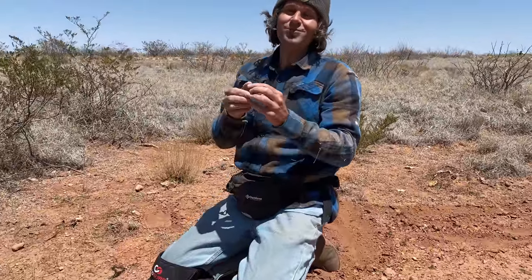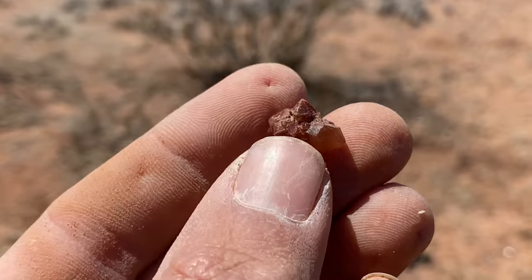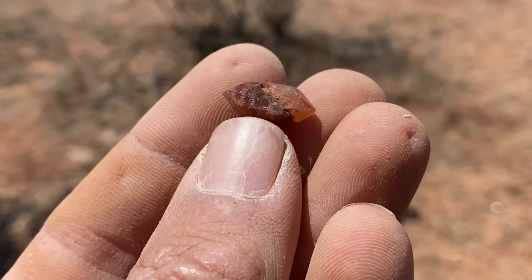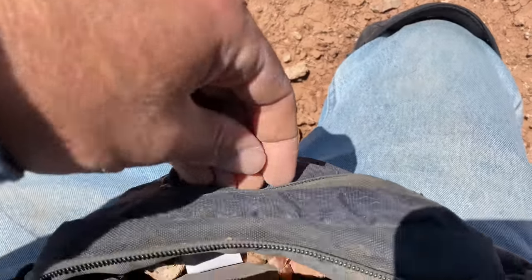This is probably the best shaped, formed one all day. Check this out — it's double terminated and it has a couple of crystals coming off the side. It's super cool. I'll stick that one in the front pocket.